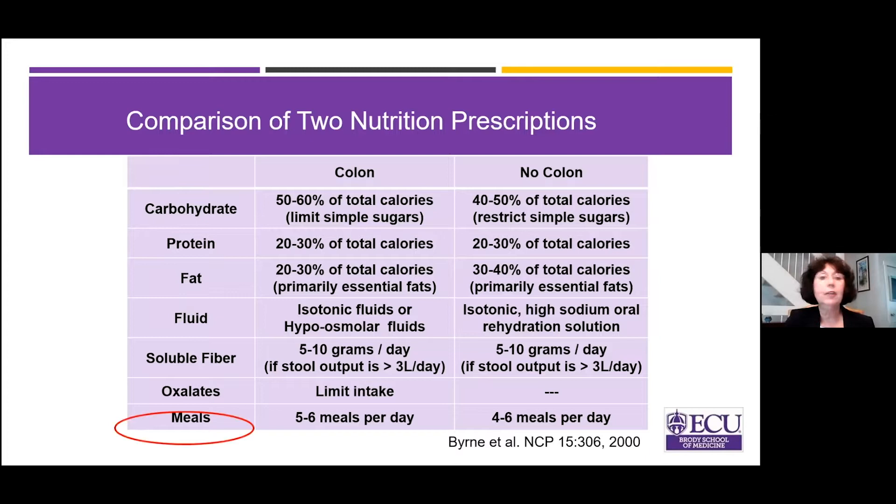Let's start with carbohydrates. The recommendations are actually fairly similar whether you have a colon or no colon. If you have a colon in circuit, it's 50 to 60 percent of calories, and you should really limit simple sugars. When the colon is absent and you have an ostomy, it's about 40 to 50 percent of total calories, and we really want you to restrict simple sugars.